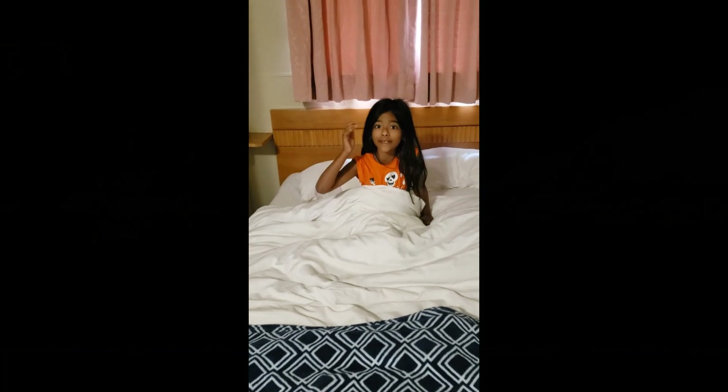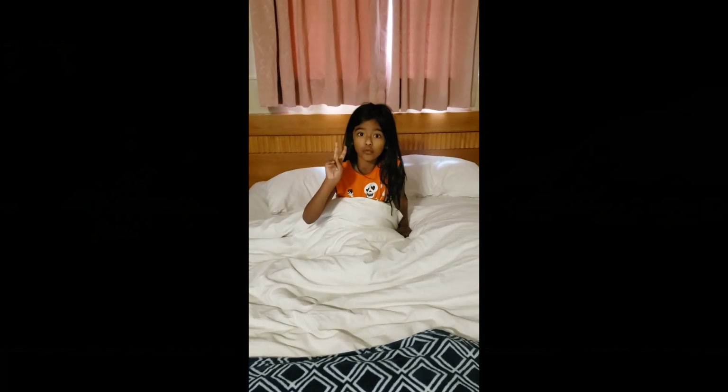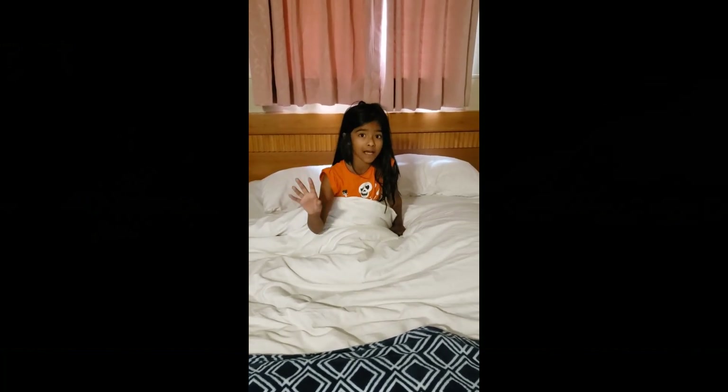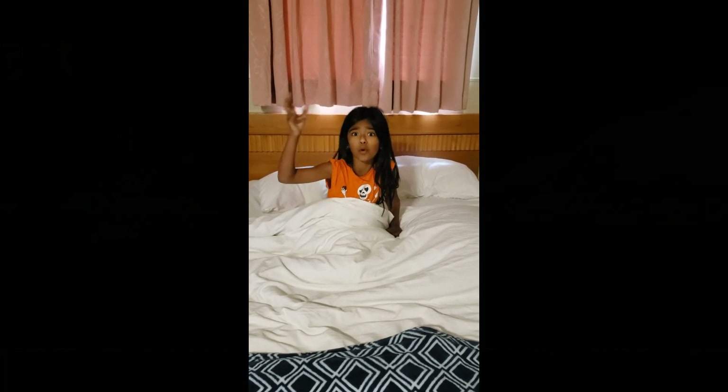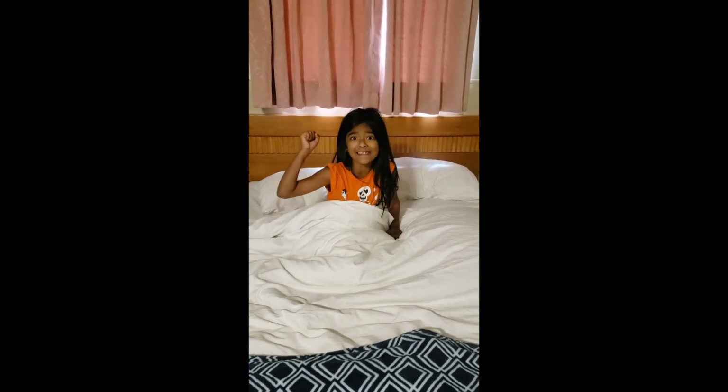Good morning, kids! Today is day two for me. I had a very good sleep. Let's freshen up and explore more places. I'm so excited.